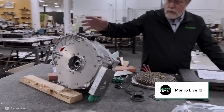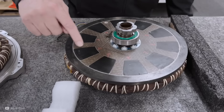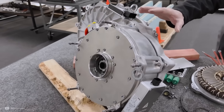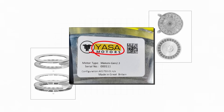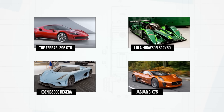We can generally assume that an axial flux motor will have higher torque densities, but not always higher power densities. For example, Munro & Associates recently tore down an axial flux motor from Omni Motors. Looking at its design, it likely doesn't have much of a power density improvement compared to a standard radial flux motor. But that doesn't mean it isn't useful — higher torque without gearing and improved packaging are extremely beneficial. However, the YASA axial flux motor in the new Lamborghini goes much further than this. It isn't your standard axial flux motor.